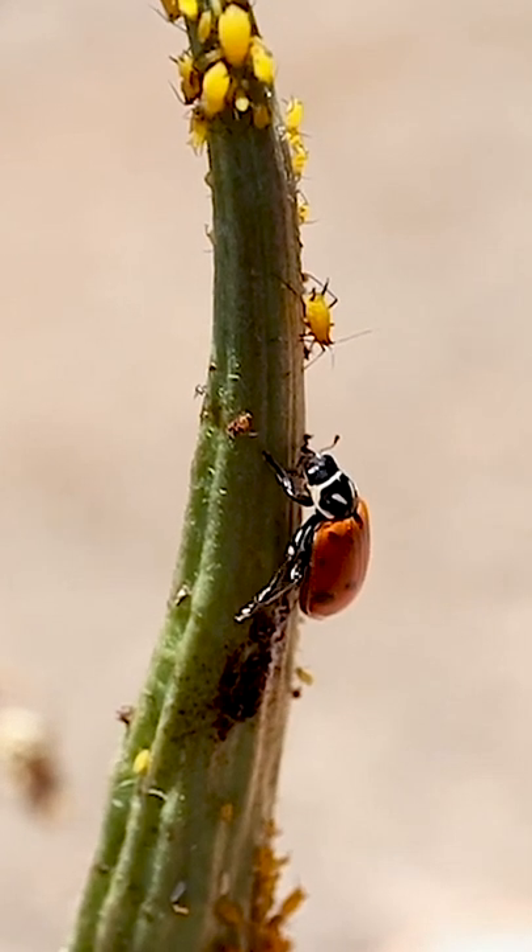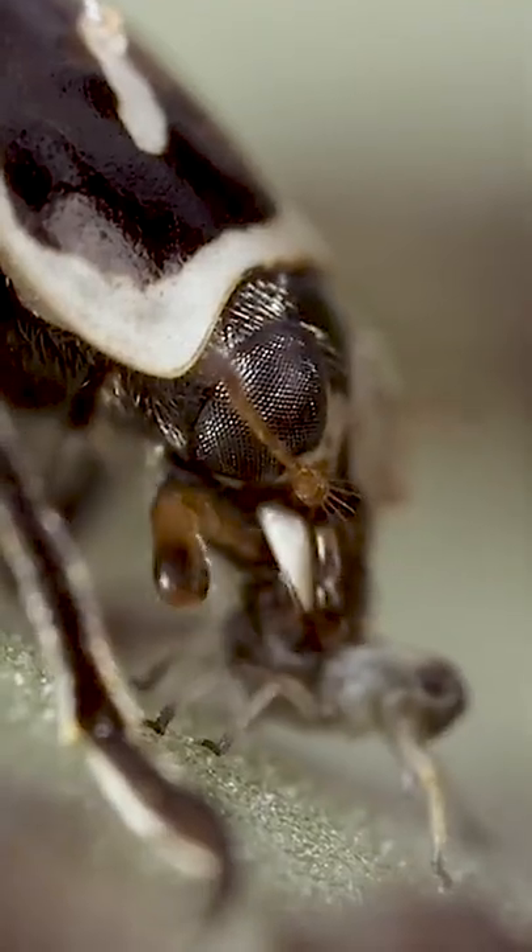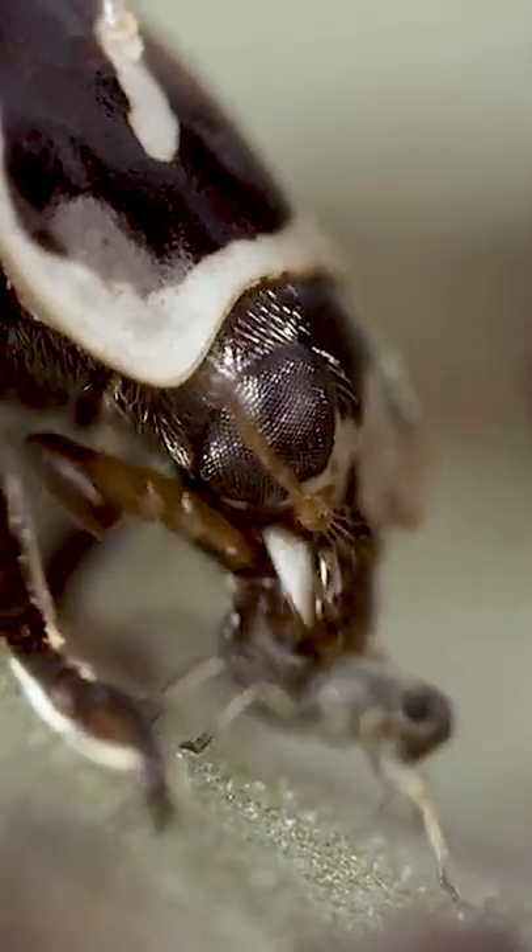The first larva to hatch in each batch may start by eating unhatched eggs. Once the larva start feeding, they quickly molt four times over a period of up to one month.